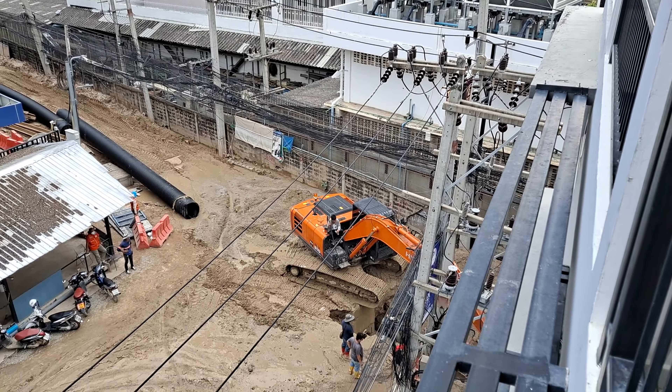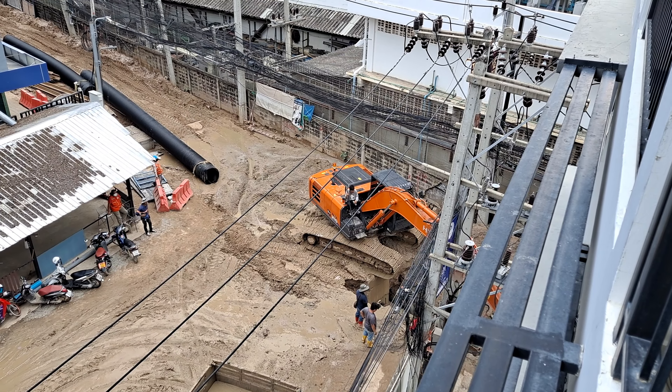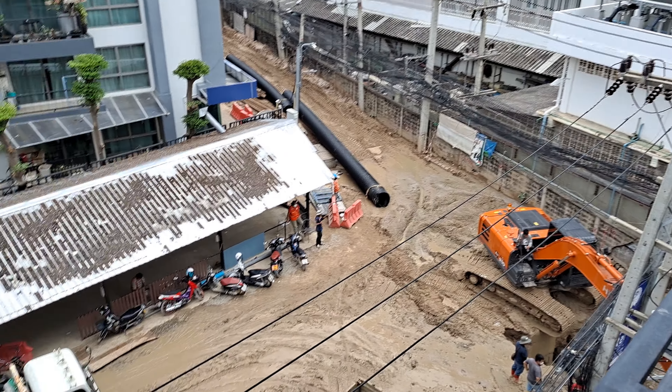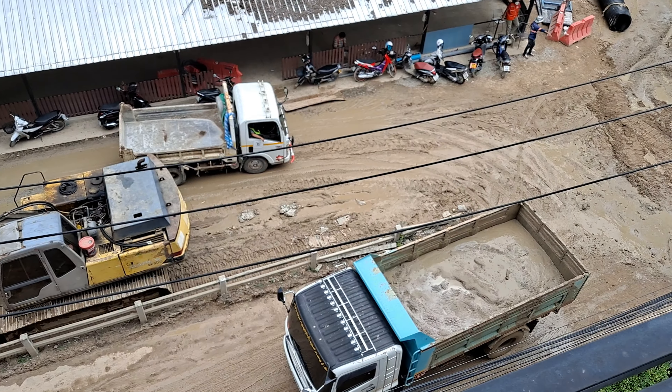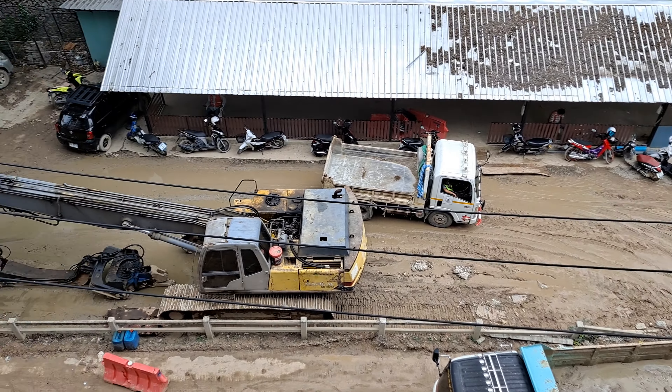But look at this mud pit. They're digging right out the front of the condo. It's hard to get to the condo, even on the motorbike. It's ridiculous. Look at them all — the trucks take all the mud away. But what a mess.